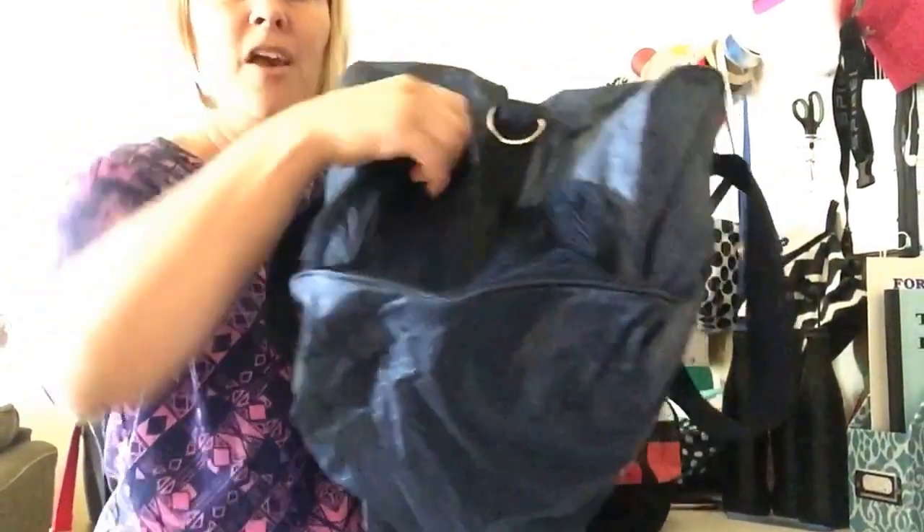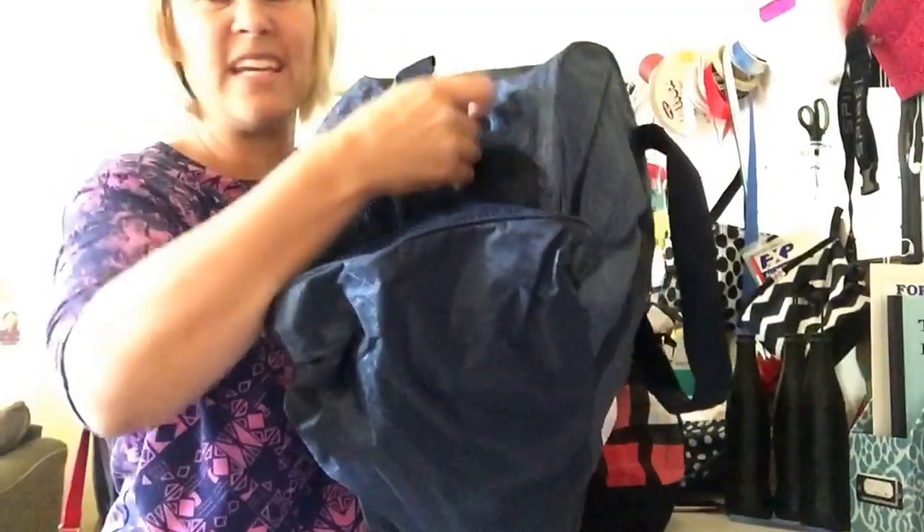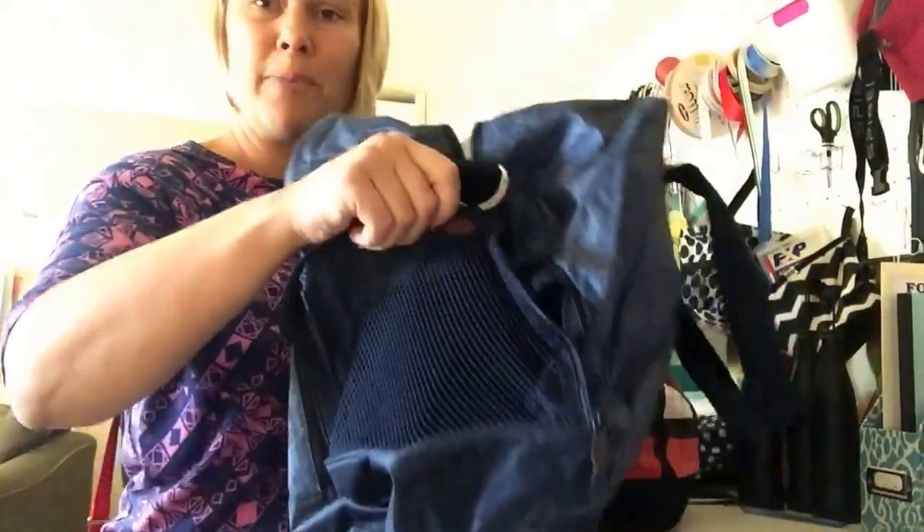It's a vented pocket for wet clothes, stinky shoes, anything that you want to keep separate. So it's got a pocket right there, and you can see inside. You just zip it up, and it's vented.